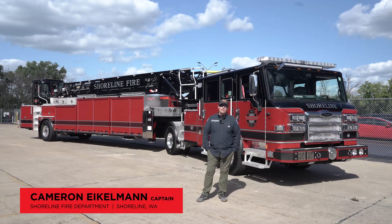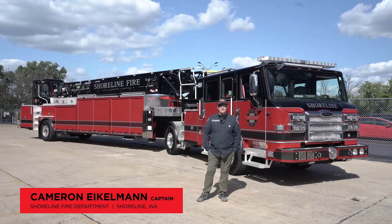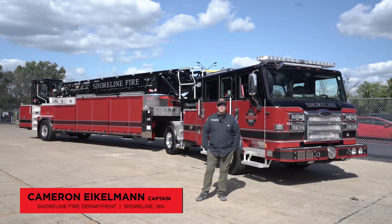Hi, my name is Cameron. I'm a captain with Shoreline Fire Department. Shoreline is located on the west side of Washington State, north of Seattle. We serve the communities of Shoreline, Lake Forest Park, and Kenmore.